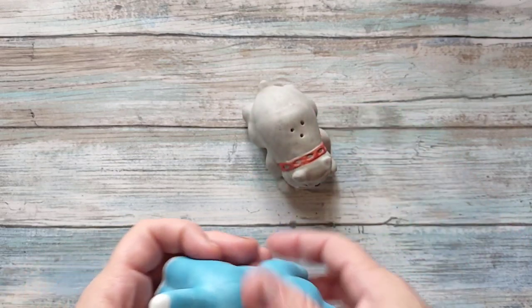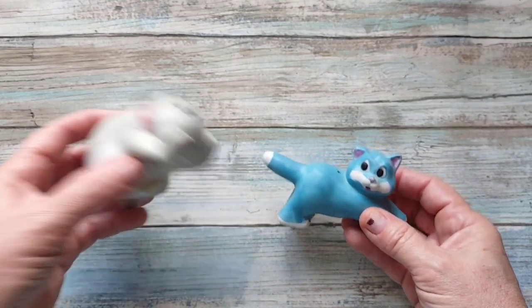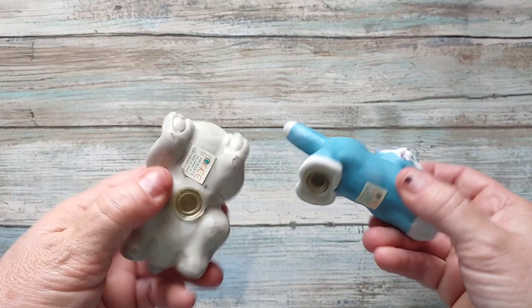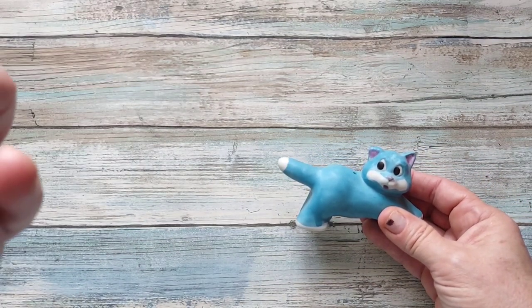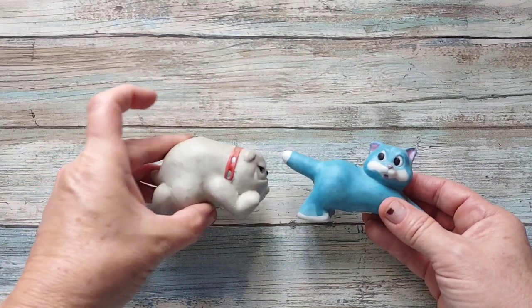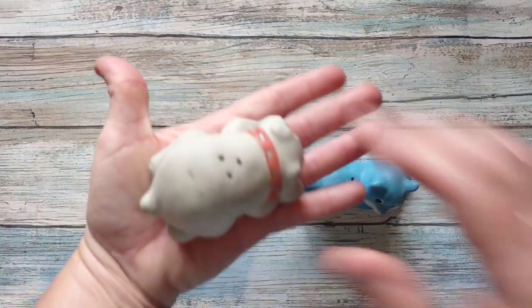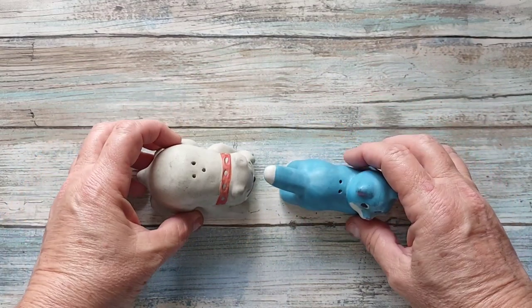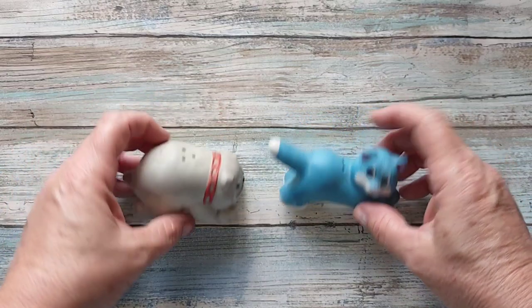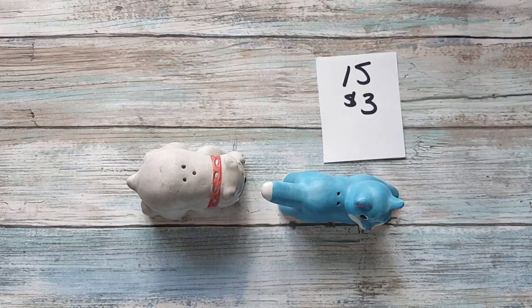Keeping with the animal theme, I have the bulldog chasing the cat salt and pepper shakers. The brand sticker says Albert S. Price — it's an older-looking sticker. These are ceramic. There is no damage to either of them. I just think that's cute. They are going to be three dollars, number fifteen, for the pair.